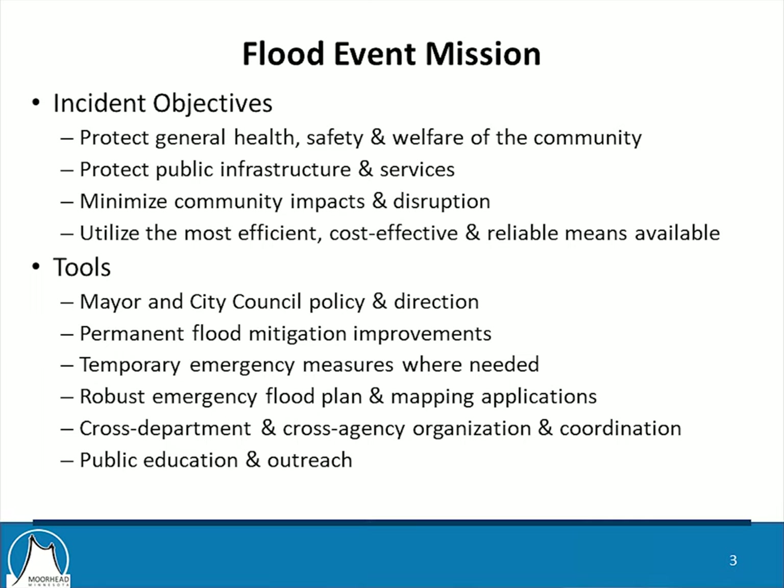In terms of the tools that we use, obviously we use the policy and direction set by the City Council, the permanent flood mitigation improvements that we've completed, and where necessary — and hopefully to a very limited degree — temporary emergency measures: things like sandbags, temporary clay levees, and so on.